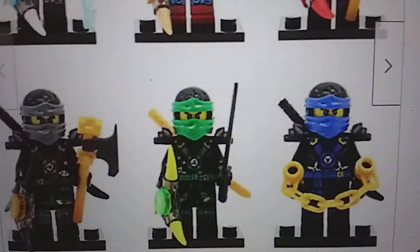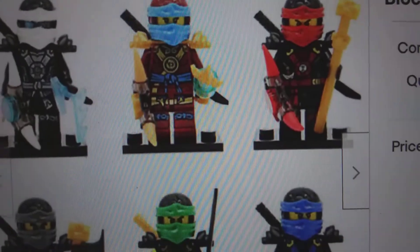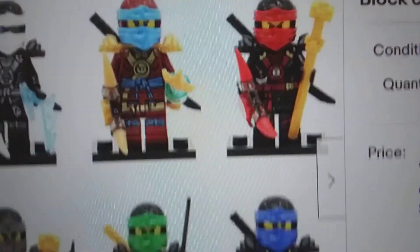Yeah, forget about it, that Lloyd is so real. Some of them - oh wait, forget about it, they're all from Season 5. Look, they have the golden weapons - yippee! Yep, it's 100% real guys, not fake at all.